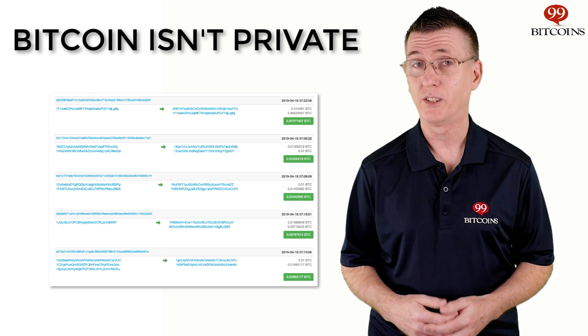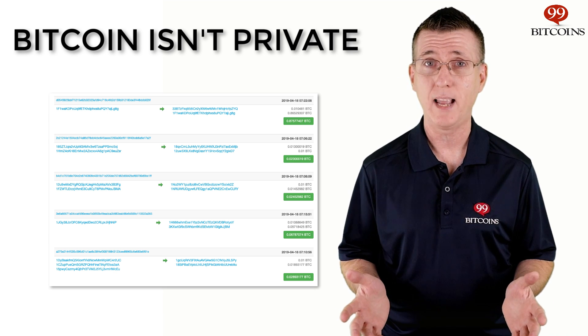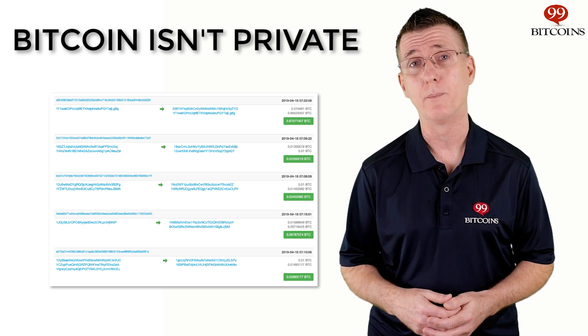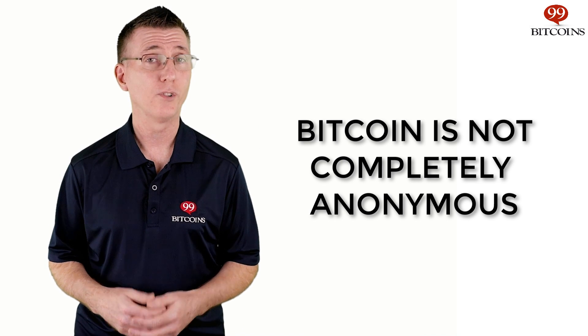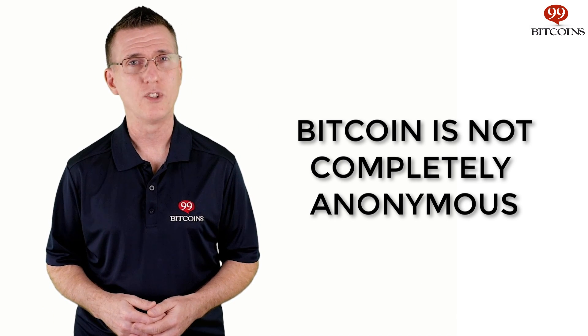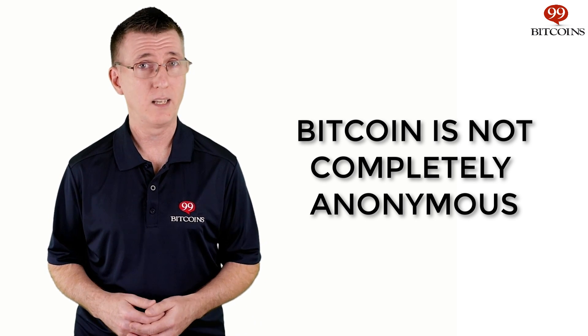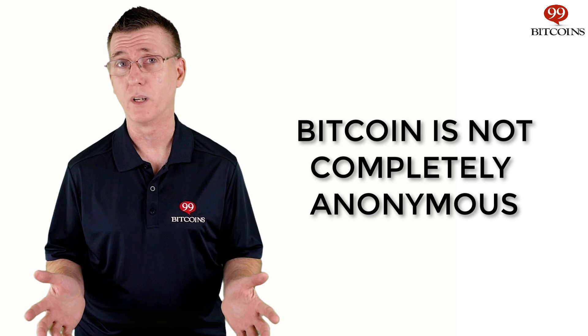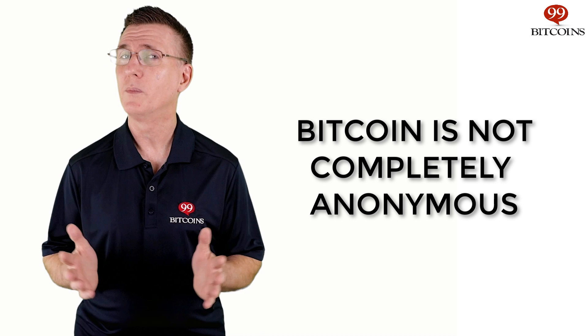If you look at Bitcoin, it's certainly not private. The Bitcoin blockchain is completely public and all transactions can be viewed by anyone on the web. If you want to keep your privacy in Bitcoin, you'll have to use transaction mixers, VPNs and a variety of other methods. Bitcoin is also not completely anonymous. The blockchain shows how many Bitcoins were sent from which address and when, but without any additional information, it's impossible to connect a Bitcoin address to a real-life identity, also known as an IRL. So Bitcoin is pseudonymous. Enter Monero.